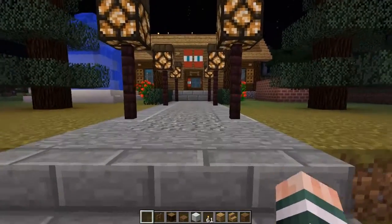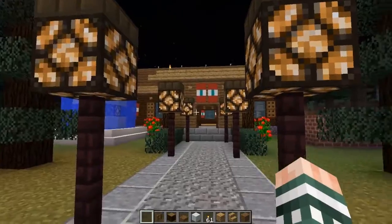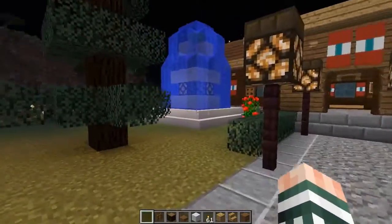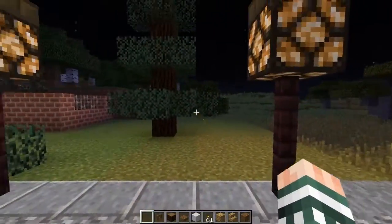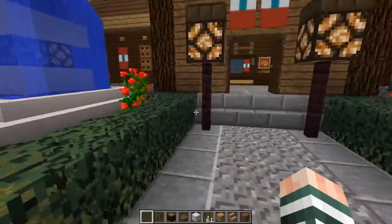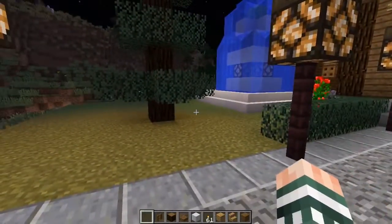We start out with this walkway which is nicely lit up by these redstone lamps to discourage any unwanted guests from attending. On each side we have our spruce trees along with the bushes in order to add a little touch to everything.